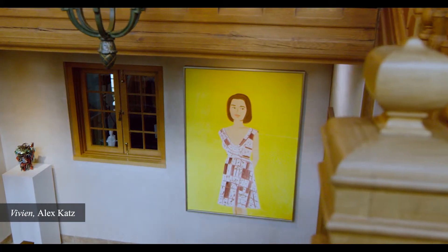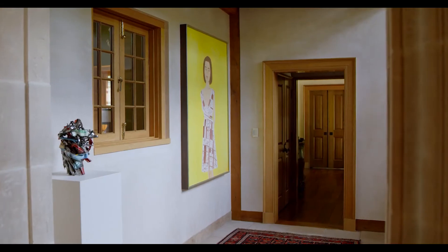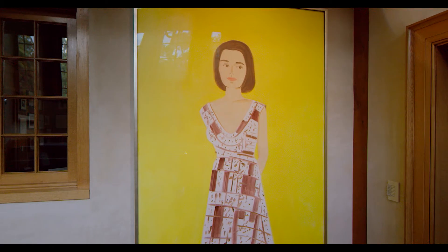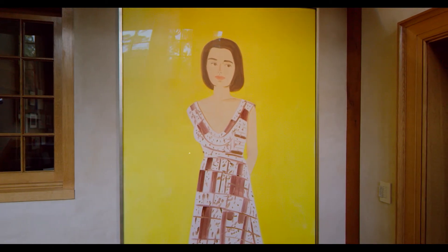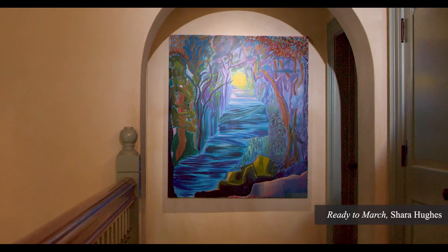The second is an exquisite portrait by Alex Katz. It's a bold and beautiful portrait of his niece on his characteristic flat background with vivid color. And then the third piece that I would highlight is the work of Shara Hughes.